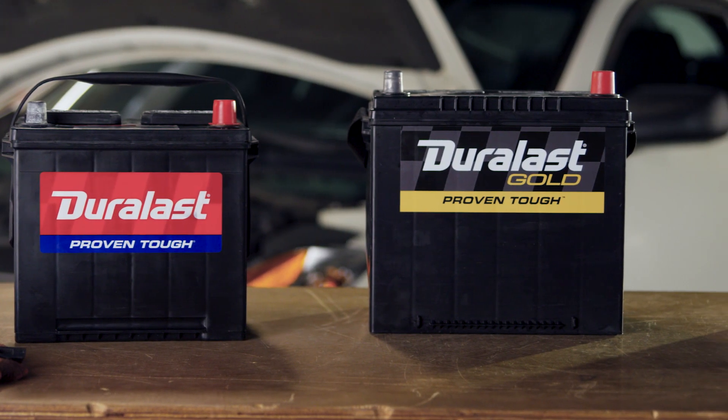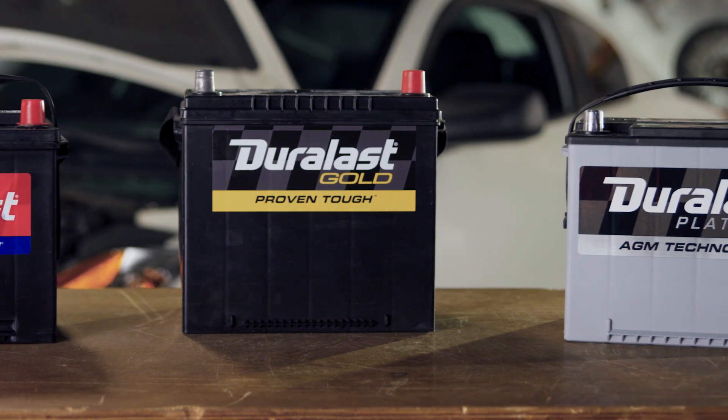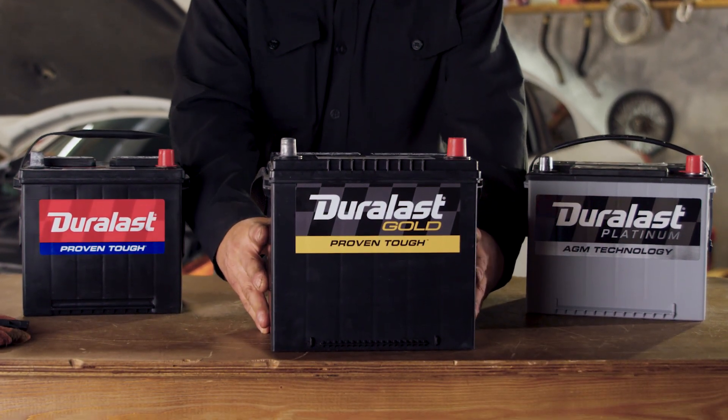What makes the batteries different? Warranty length, amount of lead plates, power for your engine and accessories, and expected battery life. An AutoZone associate will help you select the best battery options for your vehicle.